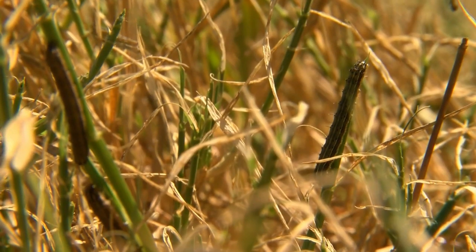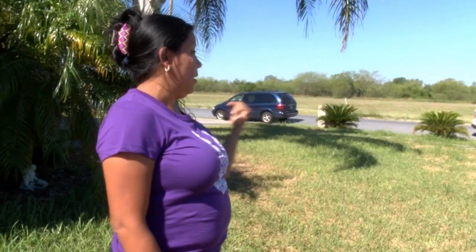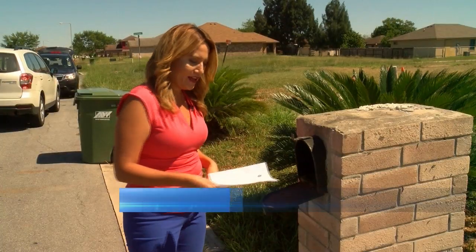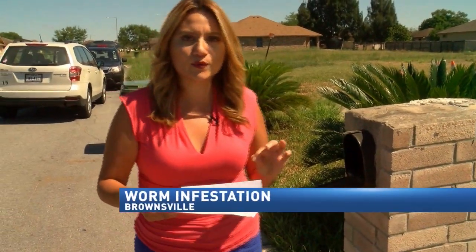The Rangel family worries about their three-year-old son who plays outside frequently. When I come back from school to go pick him up, I run inside with him. The Rangel family is concerned because the worms have even reached inside their mailbox.